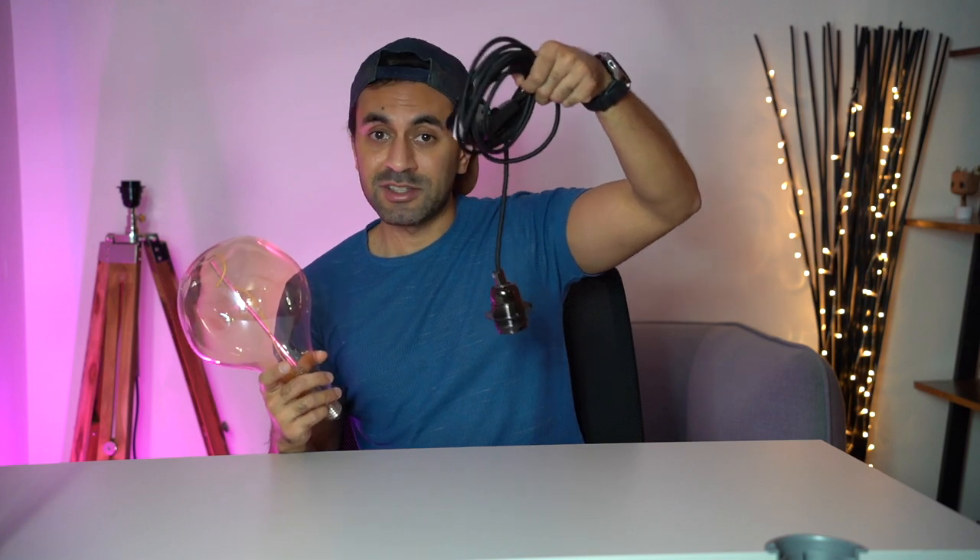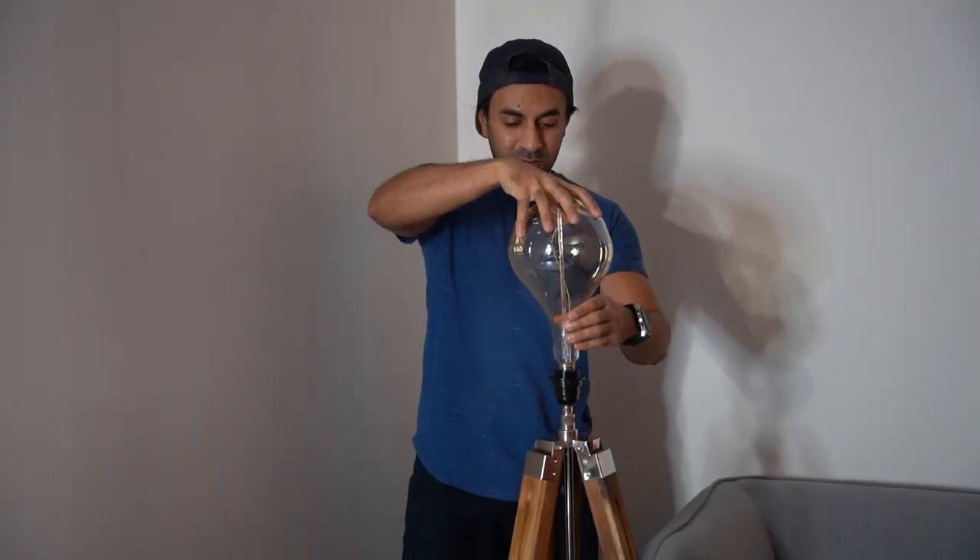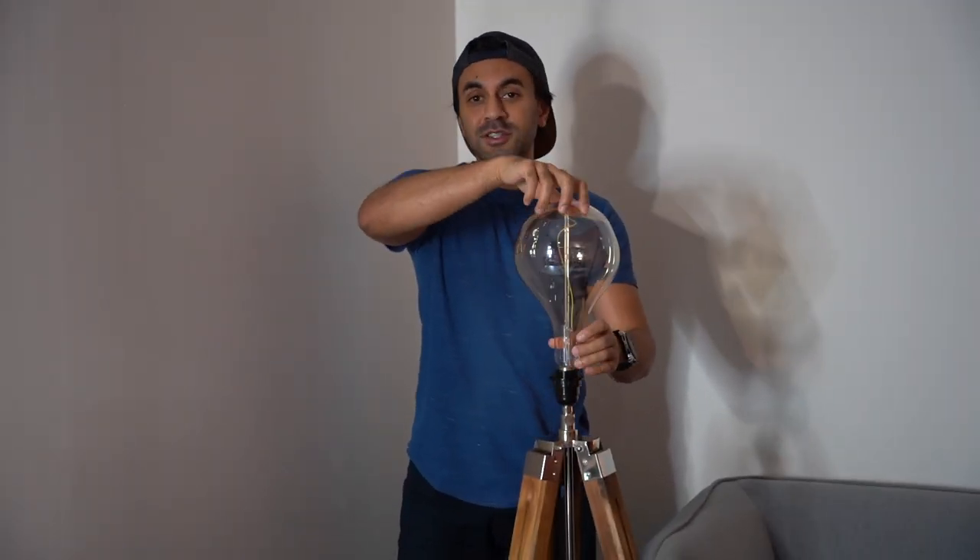I always recommend getting an electrician to do any ceiling mounting — you don't want to damage anything or cut the wrong wires. So just be aware of that. Let me go ahead, mount this, showcase how it works connected to the app, turn on the voice control with my Amazon Alexa, and see the full capabilities.